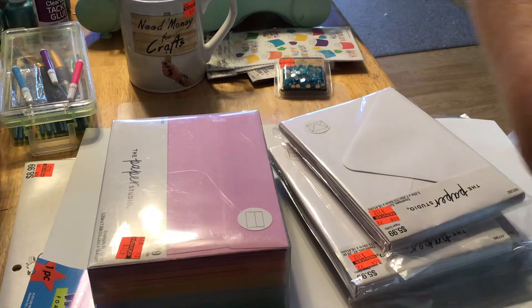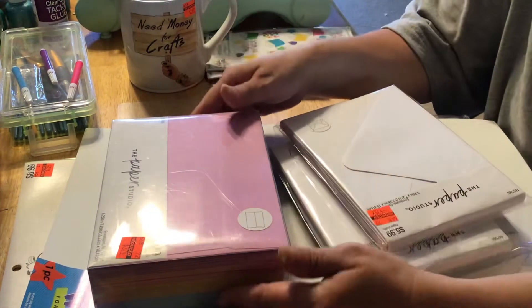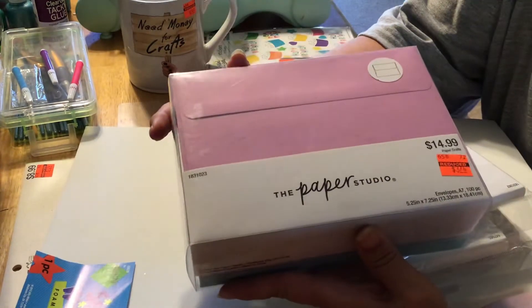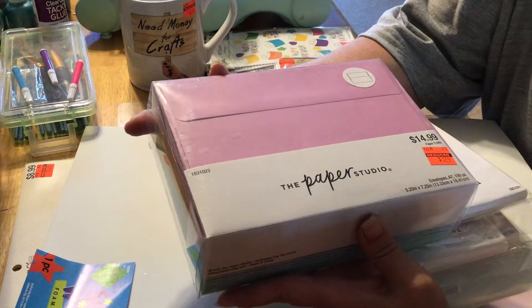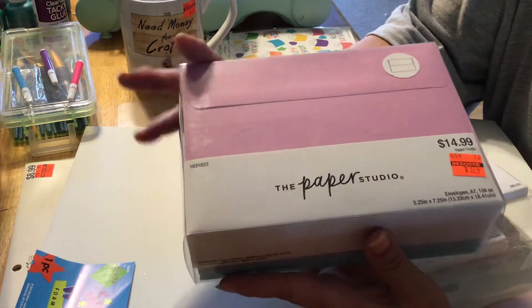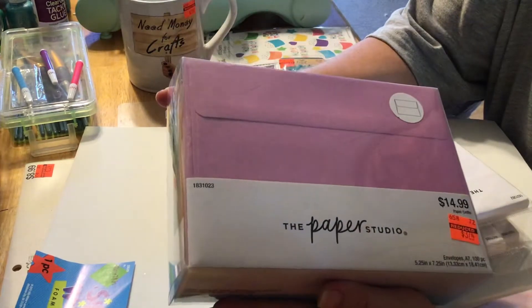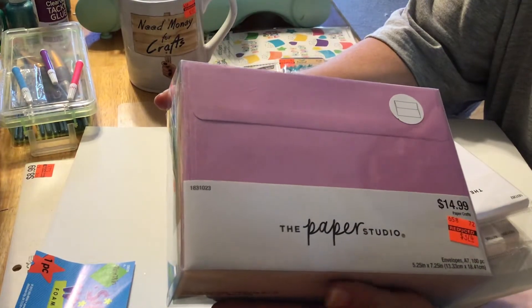Mostly what was on sale looked like it was down the aisle where all the envelopes were. This was one I picked up. It's a 100-pack, originally $14.99, on sale for $3.74. It has these colors in there — I think there's five different colors. I picked these up because I thought that was a pretty good deal.